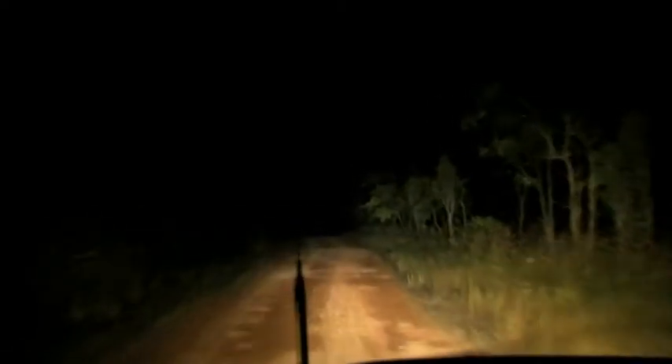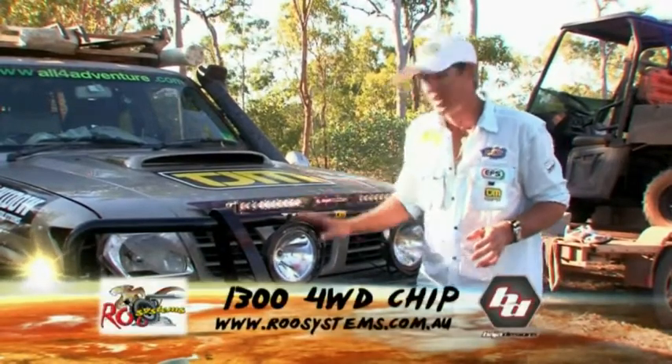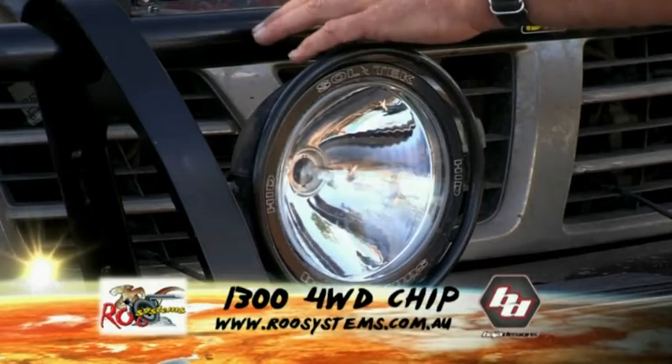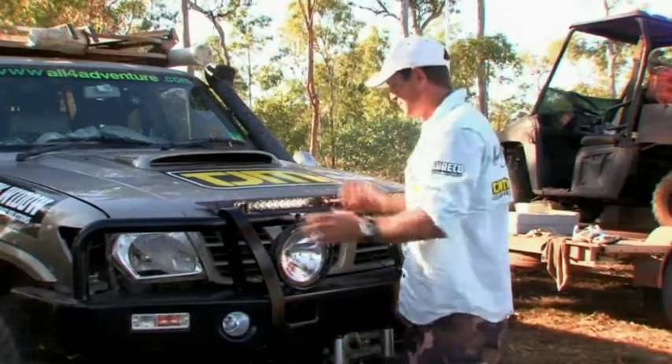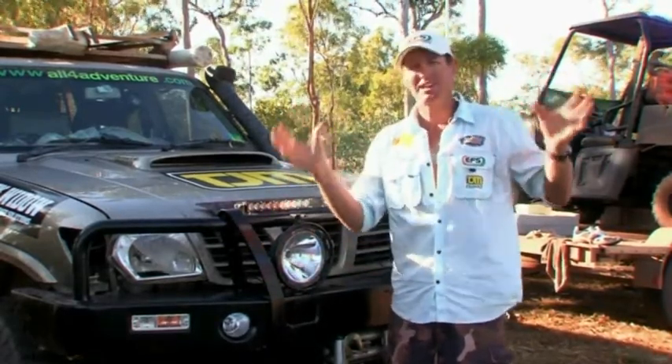You want to get yourself a good set of lights so you can see what's going on. Now what I've got on the front here is a set of Baja Design — a light bar and a set of HID spotlights. HID, which is High Intensity Discharge, is the new technology. The old lights were the halogen spotlights — all they do is create a yellow light and burn lots of power. HID is far better: it's a white light that can penetrate deeper into the night and also burns less power.